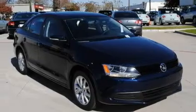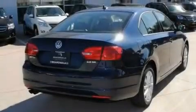Its top features include heated seats, air conditioning, cruise control, commercial-free satellite radio, and a leather-wrapped steering wheel.